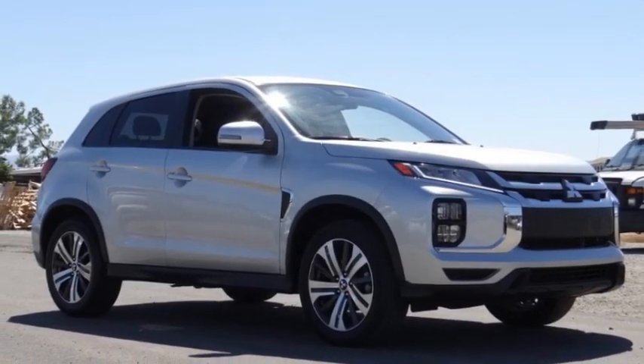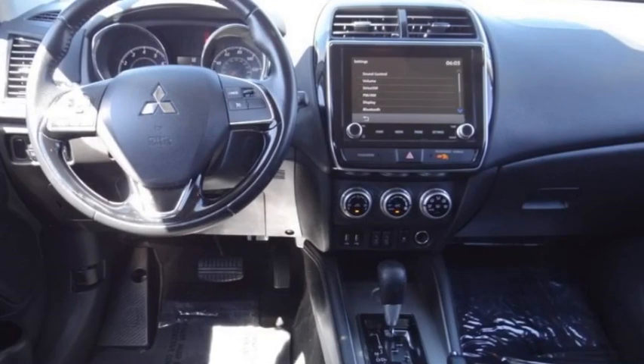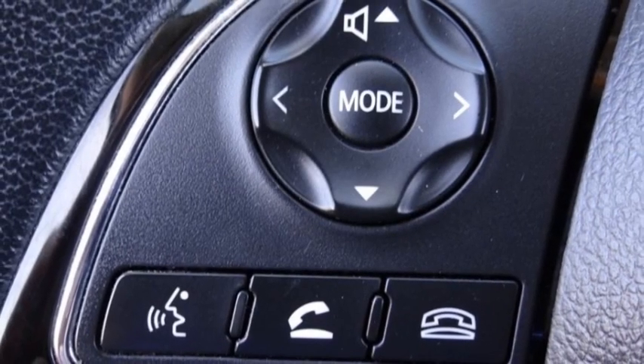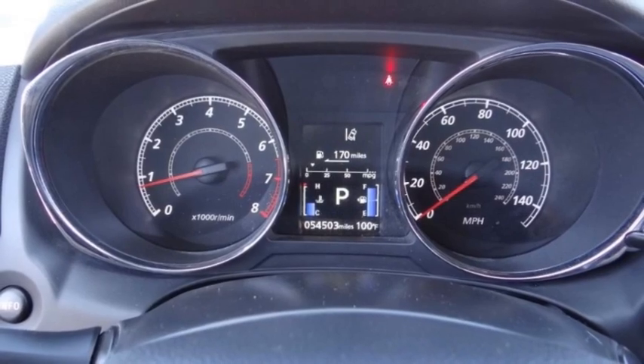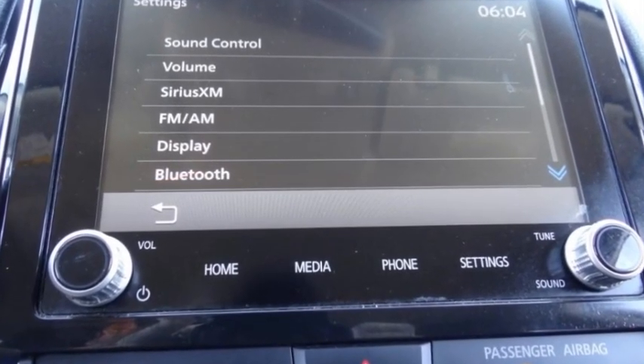Looking for the right vehicle? Check out the 2021 Outlander Sport. The all-new Outlander Sport features a fuel-efficient engine paired to either a five-speed manual or a continuously variable transmission, and comfortable accommodations for five. Passengers will be treated to a refined ride in comfortable surroundings with a host of welcome features.